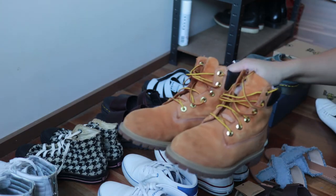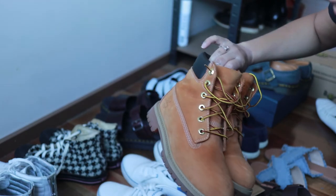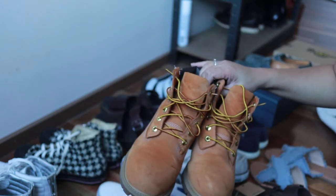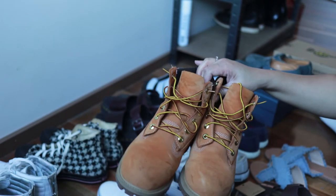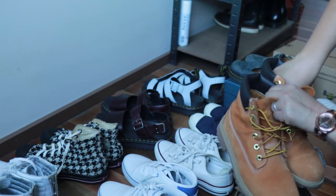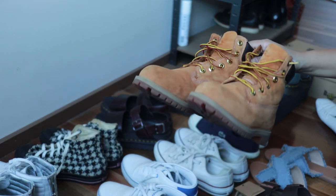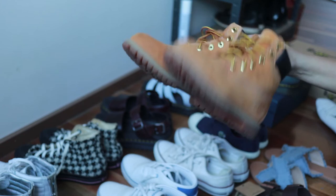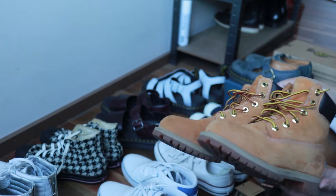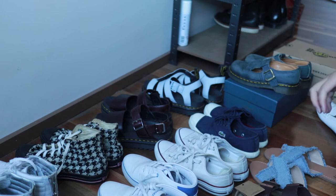These are Timberland six-inch boots — about ten years old from when I lived in Singapore. I got them secondhand from U-Turn Vintage for $59; they originally retail for $200-something. I bought insoles for them because the insides weren't great anymore, but the soles and outside are still in perfect condition. These are also going into storage as I don't think I'll be using them anytime soon.